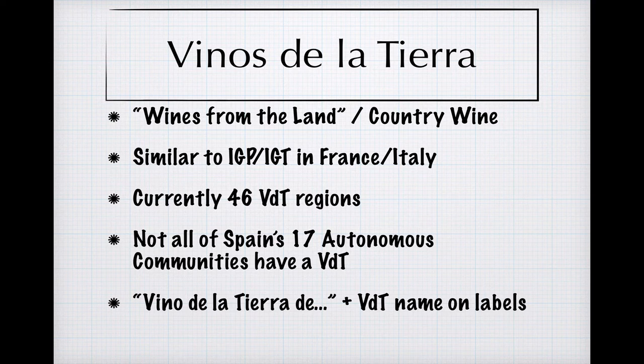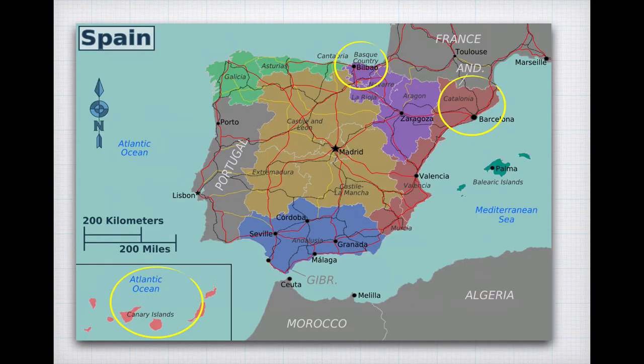There are currently 46 VDT regions in Spain, and they can be quite large in size, but not all of Spain's 17 autonomous communities — they sort of function like states do in the U.S. — have them. There are no Vino de la Tierra regions in the Canary Islands, the Basque Country, or Catalonia. The absence of VDTs is especially striking in the latter of the three because Catalonia is a wine powerhouse in Spain, producing upwards of 20% of Spain's quality wine. In this sense, Catalonia can be compared to the Piedmont in Italy, which doesn't have any IGT regions, the corresponding category in Italy, and instead chooses to focus on the PDO-level designations as a road to quality.